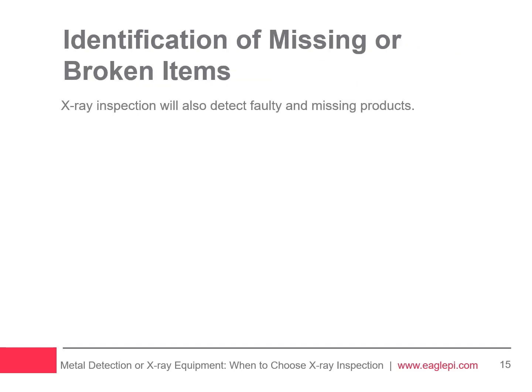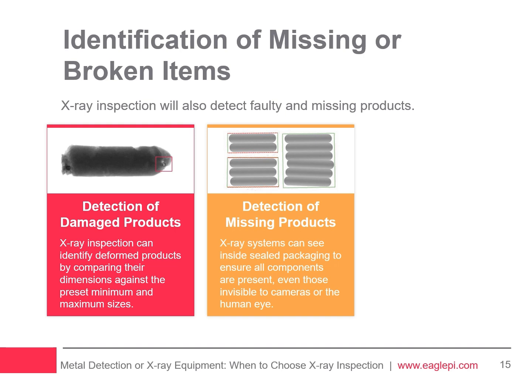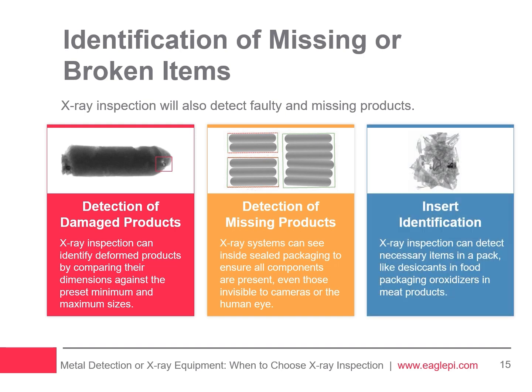X-ray inspection systems are great at spotting faulty and missing products. They can identify deformed products by comparing their dimensions — like width, height, and volume — to preset standards. These systems can also see inside sealed packaging to make sure all components are present, even those invisible to cameras or the human eye. For example, they can count items like cheese cubes or chocolates in a box and detect missing items like a sausage in a pack, as well as detect necessary items like desiccants in food packaging.